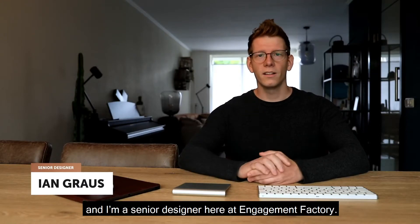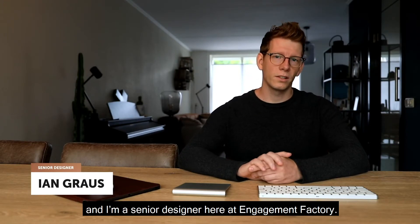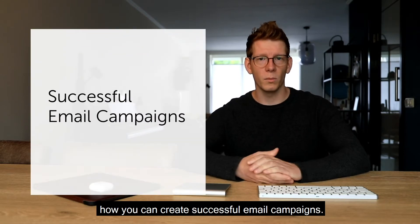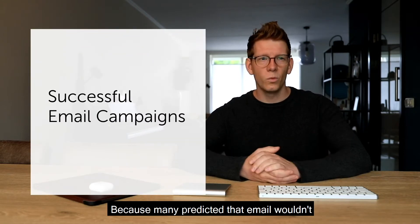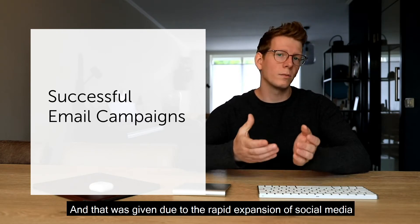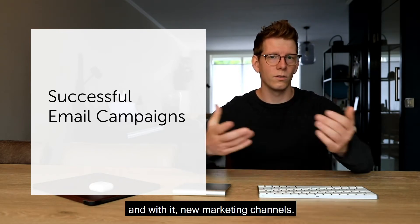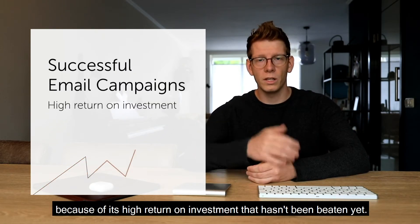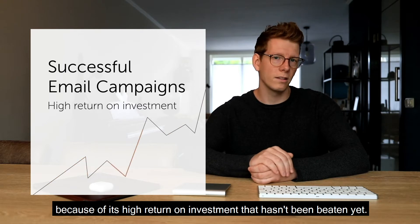Hey everybody, my name is Ian and I'm a senior designer here at Engagement Factory. Today I'm going to be discussing how you can create successful email campaigns. Many predicted that email wouldn't be a thing anymore this decade, due to the rapid expansion of social media and new marketing channels. However, email still remains in the top position because of its high return on investment that hasn't been beaten yet.